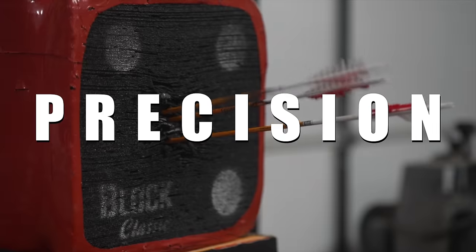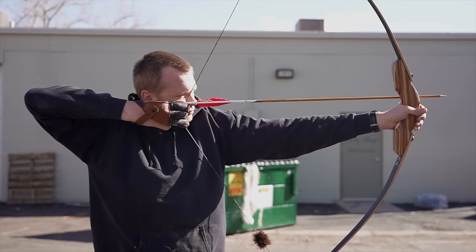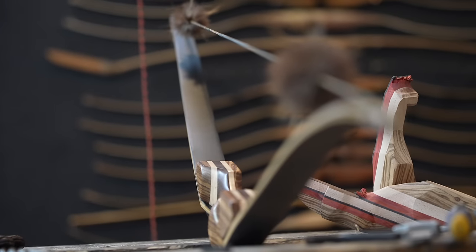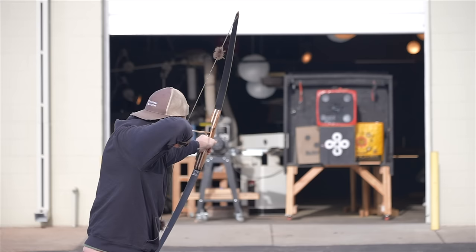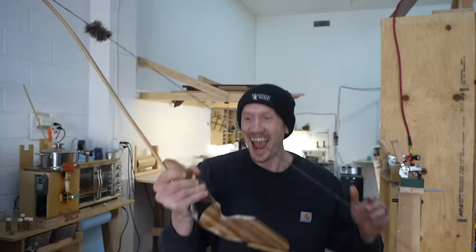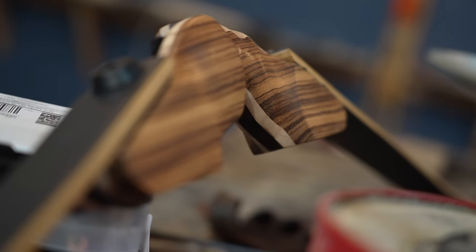Introducing the ultimate bow for precision and power — your ticket to consistently hitting the bullseye with ease. We've revolutionized archery with a bow that seamlessly combines speed and smoothness into an unbeatable package, with a maximum speed of 223 feet per second, even with a 43 pound draw weight. Your arrows will soar with unparalleled accuracy, flying flat and true to your target every single time. Upgrade your game with our cutting edge bow today — the mountain bow.